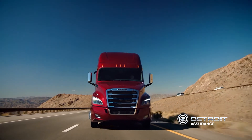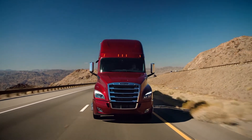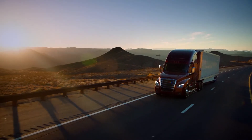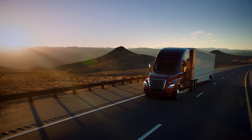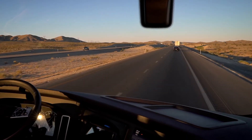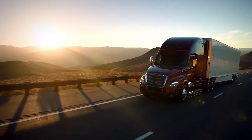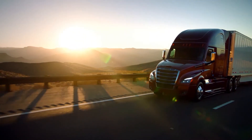You've been on the road for days, 1,000 and some miles left between you and your destination. The road ahead is unpredictable and dangerous, but mostly downright tiring, which is exactly why we've provided you with Detroit Assurance 4.0.